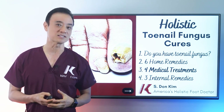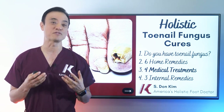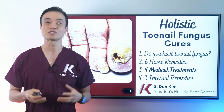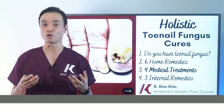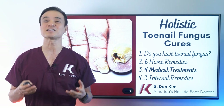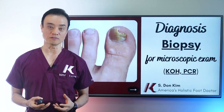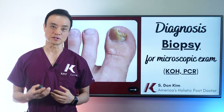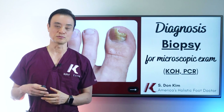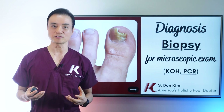Almost every patient with toenail fungus has already tried many different home remedies or self-treatments before presenting to my office. They are seeking stronger, more effective medical treatments. When you present to my office with a fungal toenail, the first thing I do is take a sample from the tip of the nail to see if you have fungus. We send that sample to a laboratory to analyze whether you have fungus, and if so, what kind.